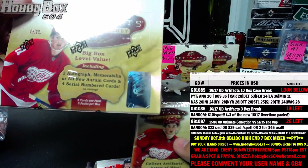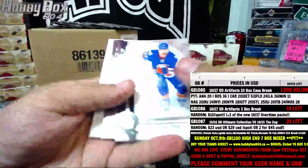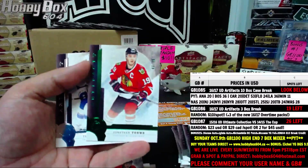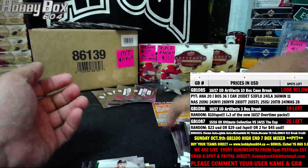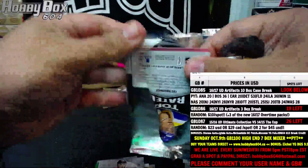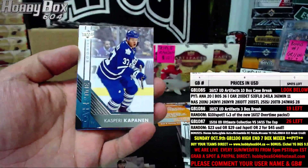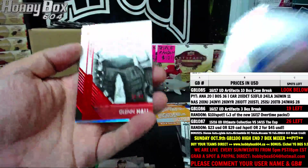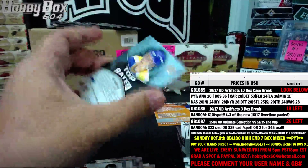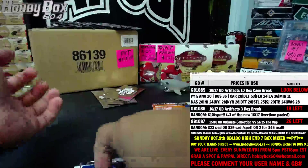Three autograph memorabilia or all new ORem cards and four serial-numbered cards. The last one is Emerald, 40 of 99, Jonathan Taze. Thanks for checking, Betsy. Overtime pack — let's see what we get. Base, Casperi Kapanen overtime rookie red, 20 of 99 Glenn Hall. These ones are pretty cool too — top-rated Luke Robitaille.